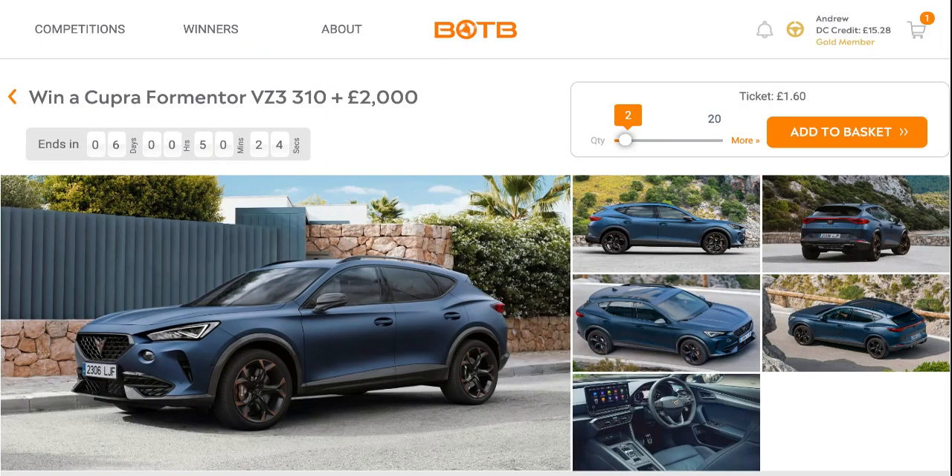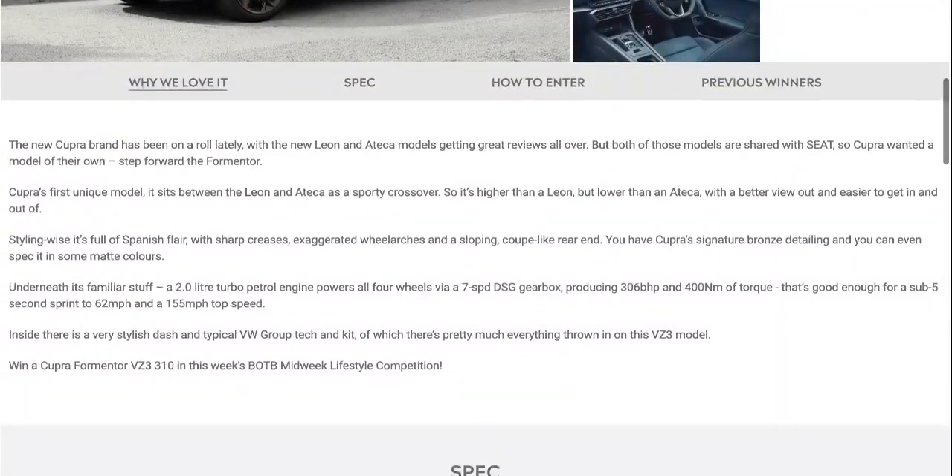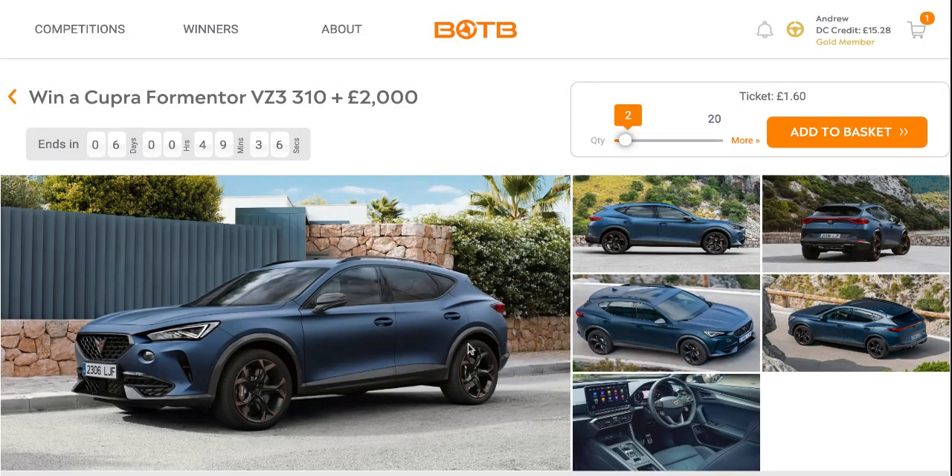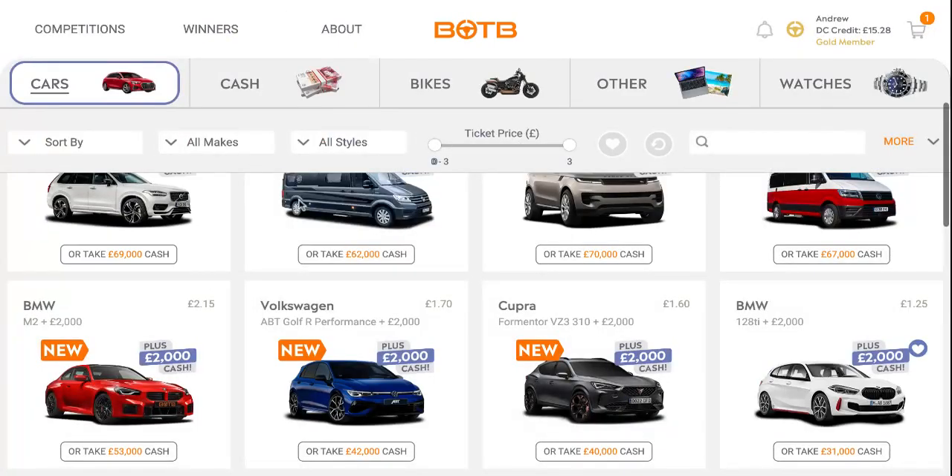Last but not least, it's the Cupra Formentor VZ3 310 and £2,000. This is a 2.0-litre turbocharged petrol engine powering all four wheels via a 7-speed DSG gearbox, producing 306 brake horsepower for a sub-5-second 0-60 sprint at a top speed of 155 miles an hour. MPG of 31.4. Retail price £49,515, cash alternative £40,000. Ticket price £1.60. That's it for the car category.